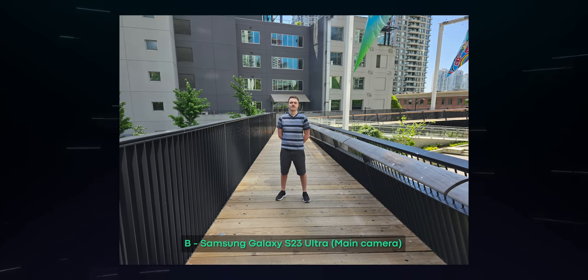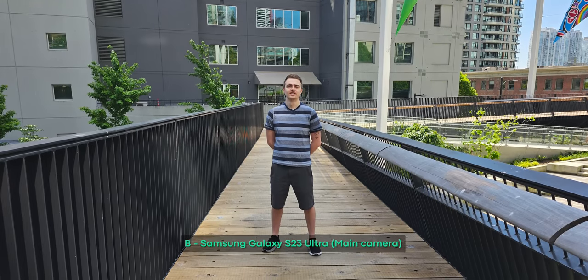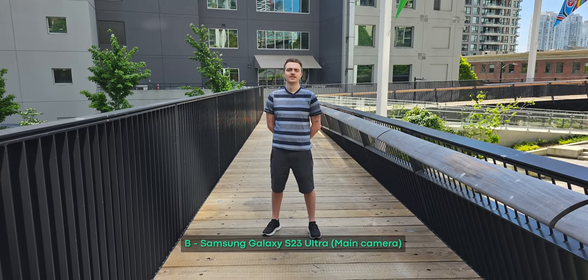Photo B was taken with the S23 Ultra. The photo produced by this phone looks really good — it's got excellent dynamic range, and there seems to be better detail retention in the highlights compared to the Pixel 7 Pro, especially in the sky and the concrete floor. The photo has more contrast than the Pixel 7 Pro, which helps give shape to Adam's face, yet you can still make out details in the shadows. The image overall has a good amount of edge detail without looking too over-sharp, and the high color saturation is likely to appeal to more users.